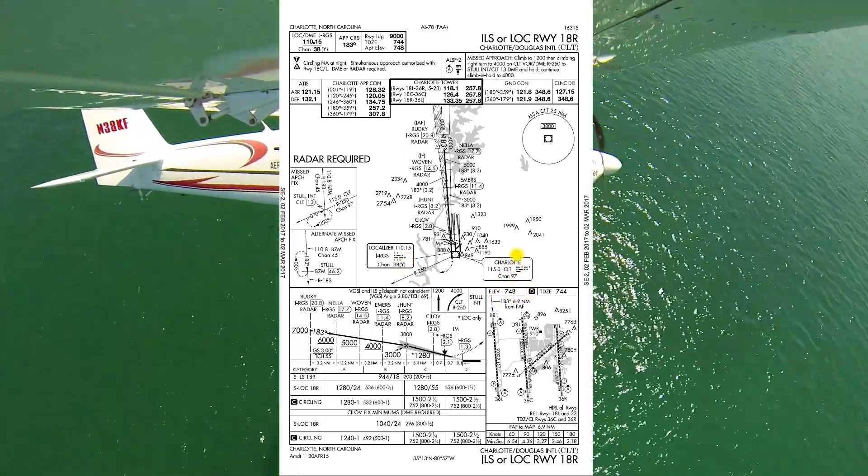Missed approach: climb to 1,200 feet, then climbing right turn to 4,000 on the Charlotte VOR, radial 250 to STELL intersection, 13 DME from Charlotte, and hold. Continue the climb in the hold to 4,000 feet. The MSA, based off the Charlotte VOR, is 3,800 feet all quadrants.